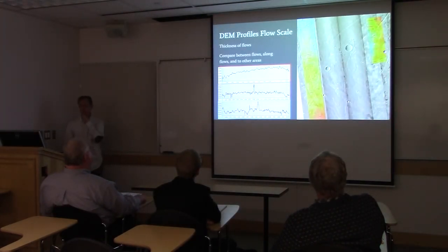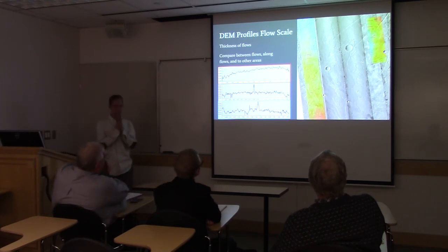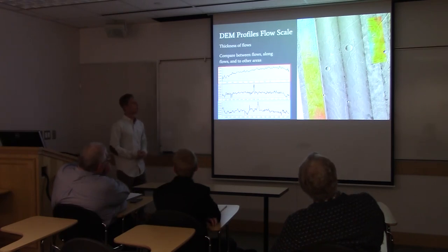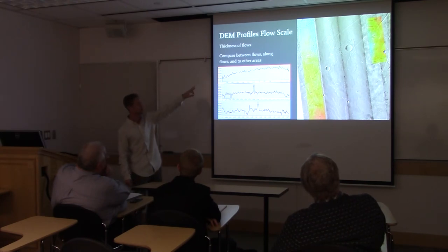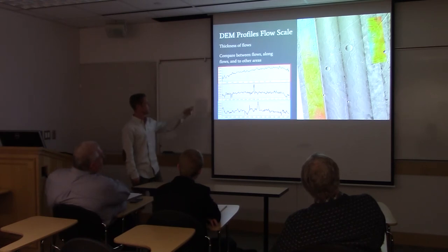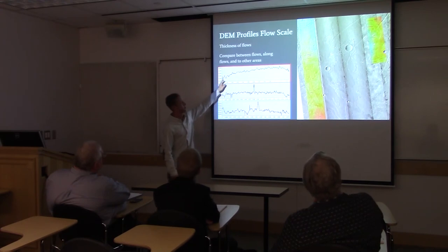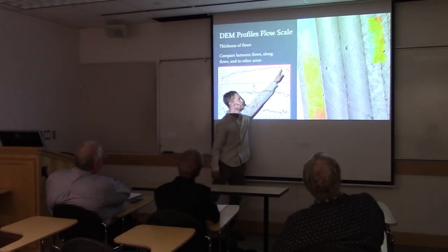I also made some profiles at the flow scale. There are some limitations — they're very noisy and spiky — but the idea is to analyze more of these areas to see how the volcano changes over time. The top profile corresponds to the red profile in the northeast corner, the middle to the purple one on the west side, and the blue one to the floor. This spike here is one edge of the flow, and this spike here is the other edge.